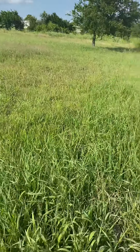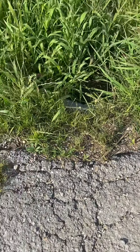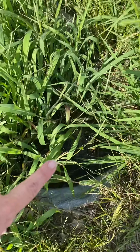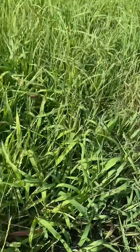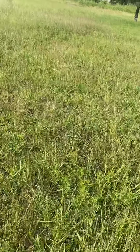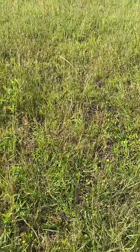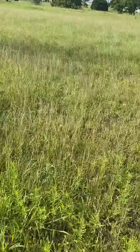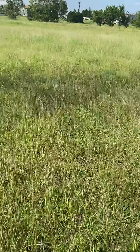I do definitely see what they're talking about with the drainage issues. There's a little culvert thing down here, there's some standing water in there. The grass is kind of tall but it does look like it's pretty soggy throughout. I'm scared to take off walking through there on the ground.